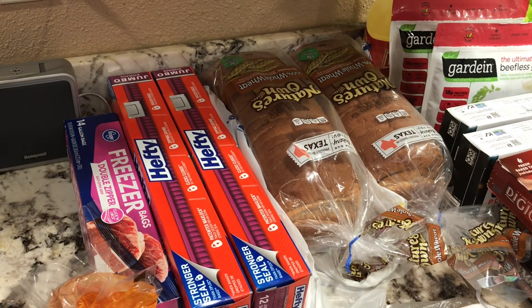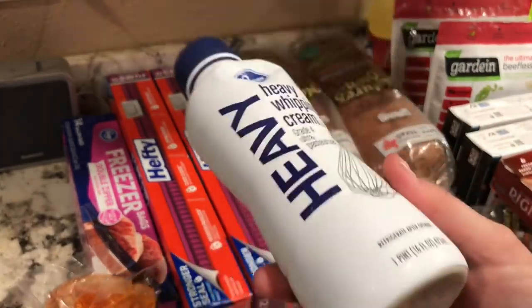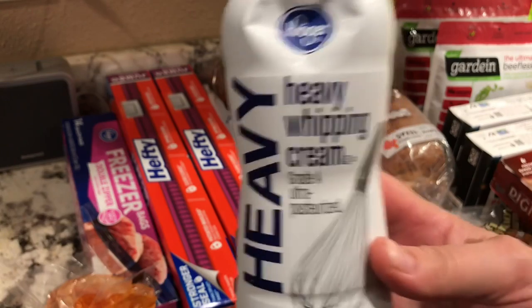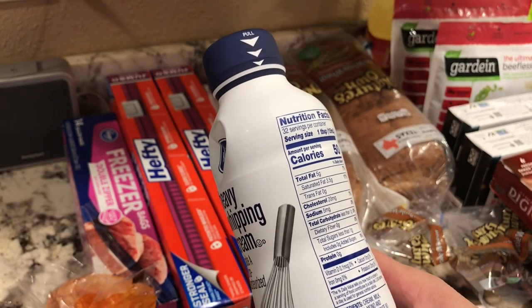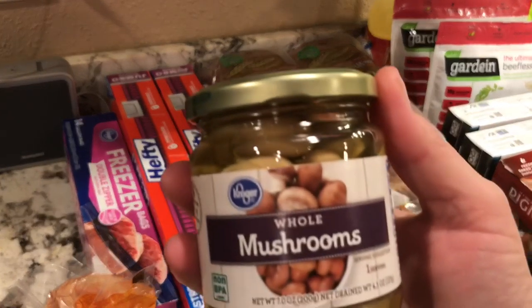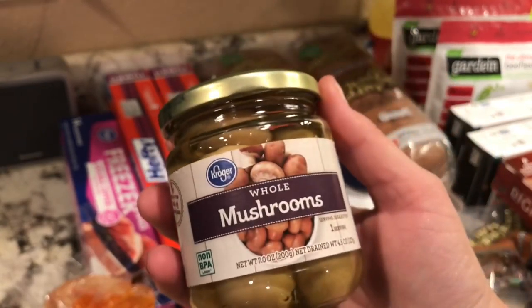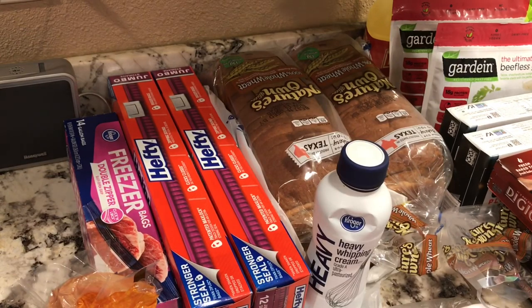I got heavy whipping cream. I use it as a substitute for milk because milk has too much sugar — about 14 grams per cup. I also got two of the Kroger whole mushrooms canned; these are really good. I always allow substitutions on those because they're just mushrooms.